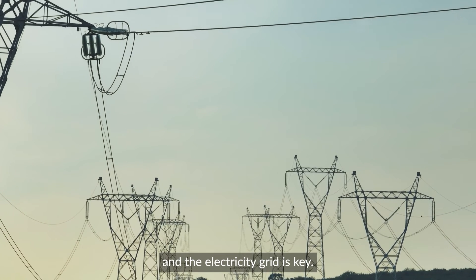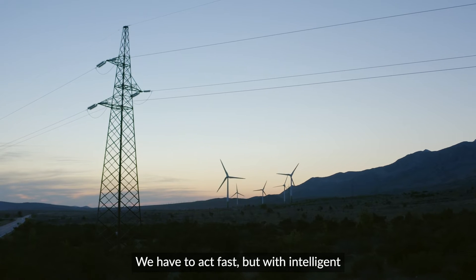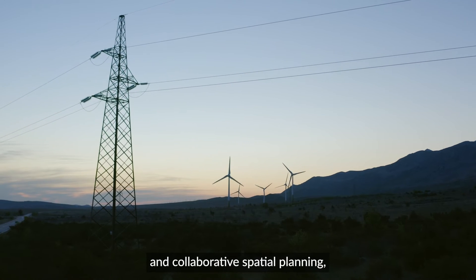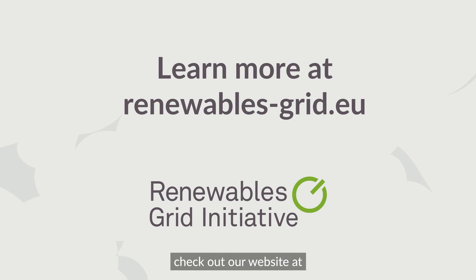Finding space for renewables and the electricity grid is key. We have to act fast, but with intelligent and collaborative spatial planning, it can be achieved. For more information on spatial planning and the grid, check out our website at renewables-grid.eu.